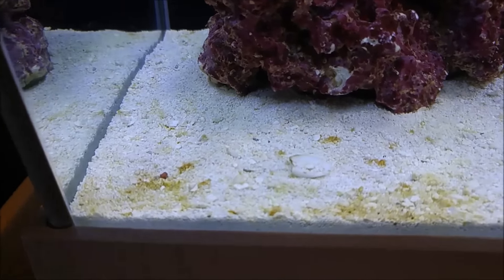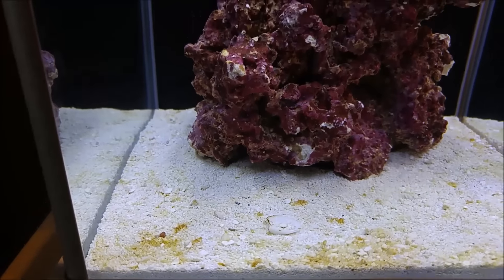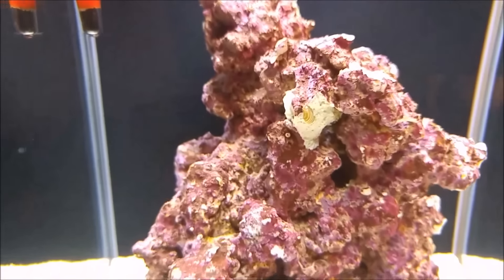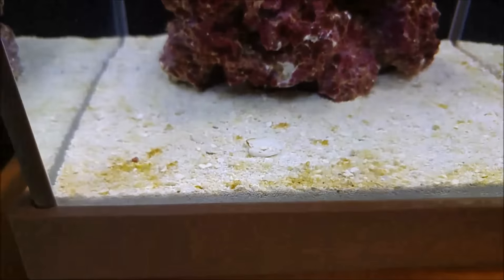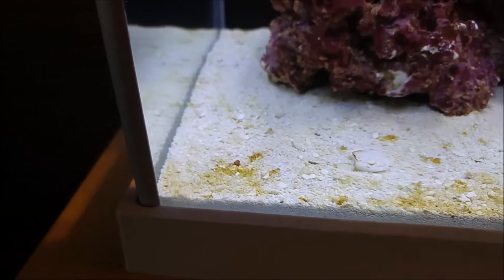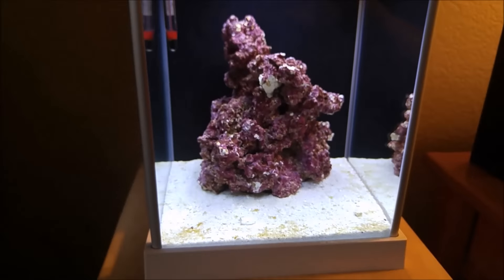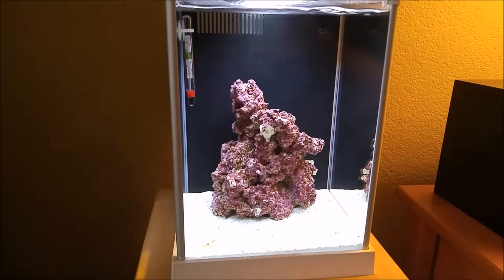There's algae growth on the sand bed — it used to be all white. Hard to tell if I have any on the actual rock since it's already got coralline algae all over it. There are a couple of little brown spots here and there; not sure if they were there before. I can definitely see it's a bit brown on the sand bed. We'll keep testing and I'll keep you updated on how the tank progresses.